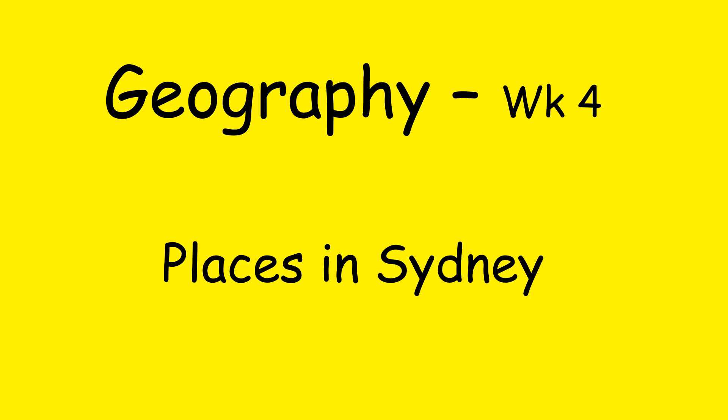Hi boys and girls, Miss Sanchez with you again for our week four geography lesson. And this week we're talking about places in Sydney.